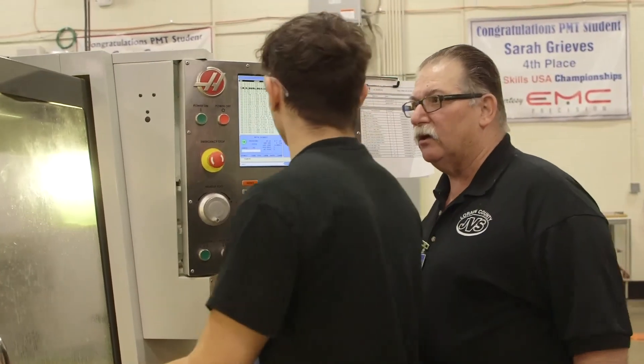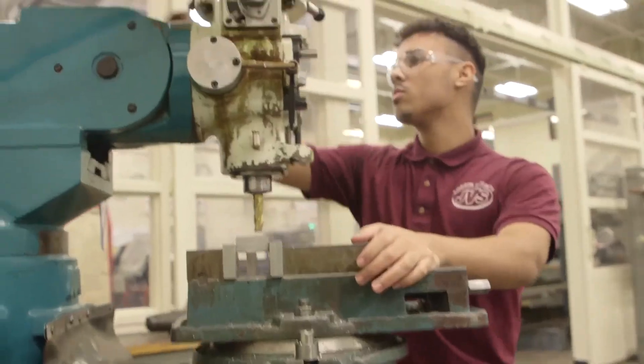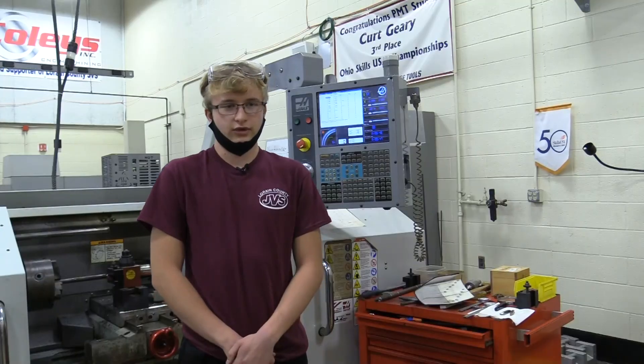I feel like he's a great teacher. He's very nice, he's respectful towards his students, and he's just a great overall teacher.